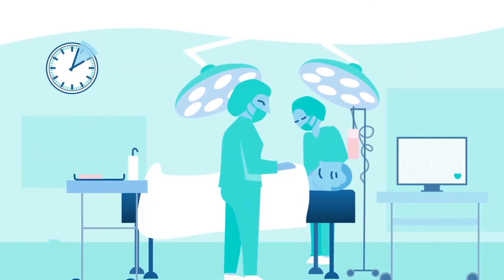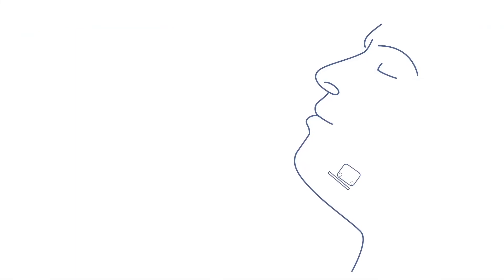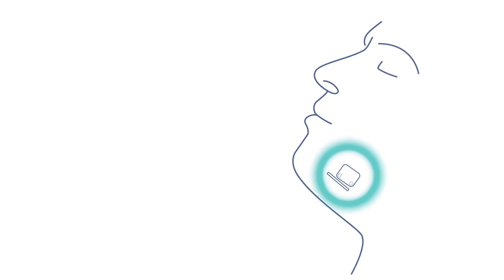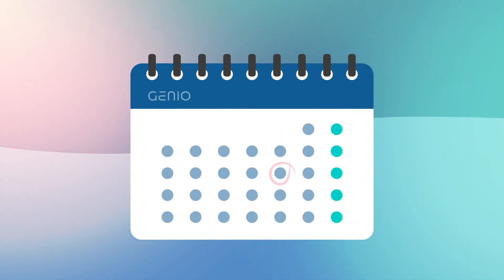You will undergo a short procedure under general anaesthesia. The implant will be placed through a single incision under your chin and activated 6–8 weeks after implant. You will have a follow-up 4–6 months after to optimise the treatment.